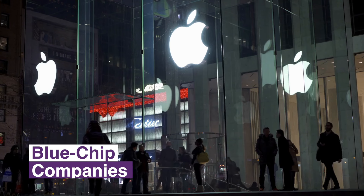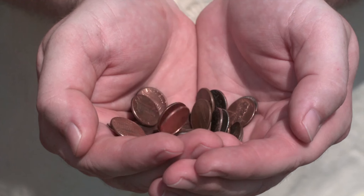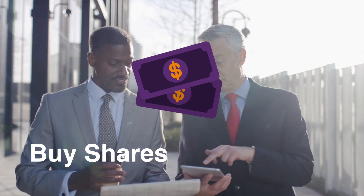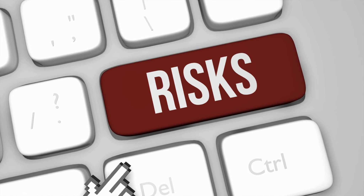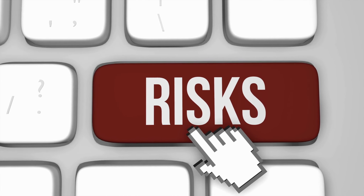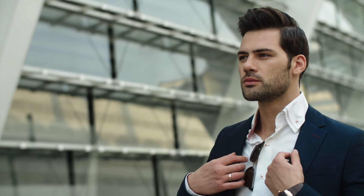With blue chip companies like Apple or General Motors, you'll see a seemingly small move in stock price. But if that same type of change happens in a penny stock, it can be significant. Users of penny stocks are often looking to buy more shares while they're at a lower price point to make significant gains based on smaller moves in the price. It's essential that you're aware of this risk and have strategies in place to minimize your exposure before investing any hard-earned money.